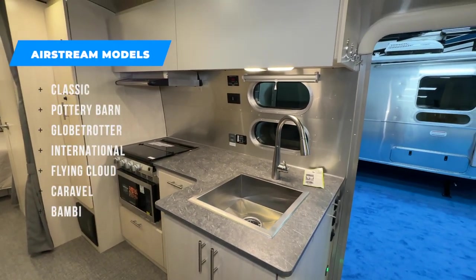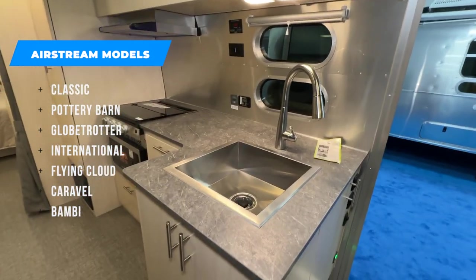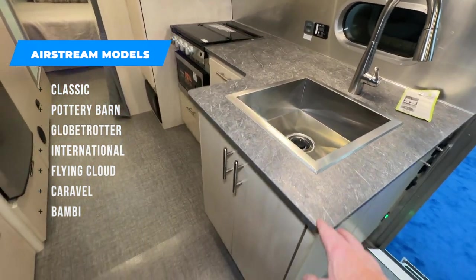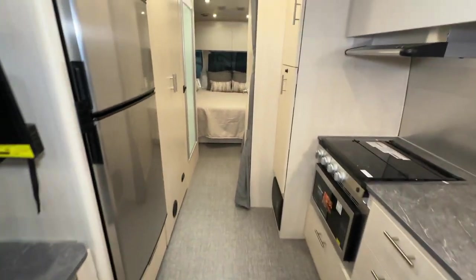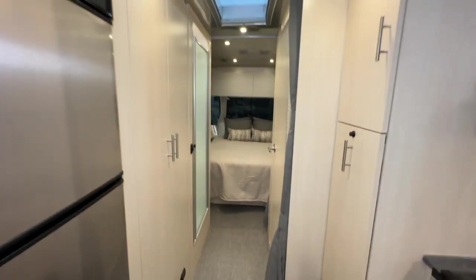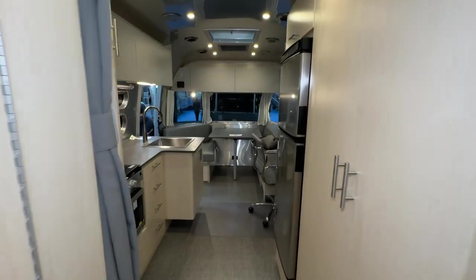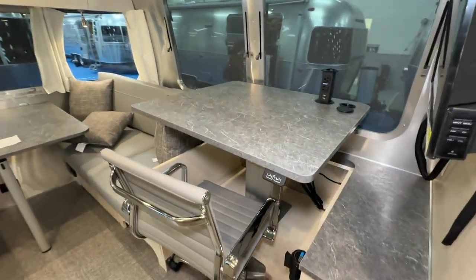The Flying Cloud is mid-tier, mid-Airstream, so the cabinetry is not quite as nice. Some things just aren't quite as nice. This cabinet definitely isn't as nice as our Globetrotter or the Classic or even the International. But basically it's going to be very, very similar to most Airstreams — pretty much basic Flying Cloud, except for this fantastic standing desk.